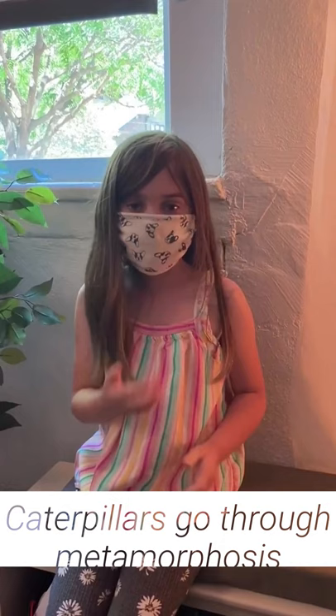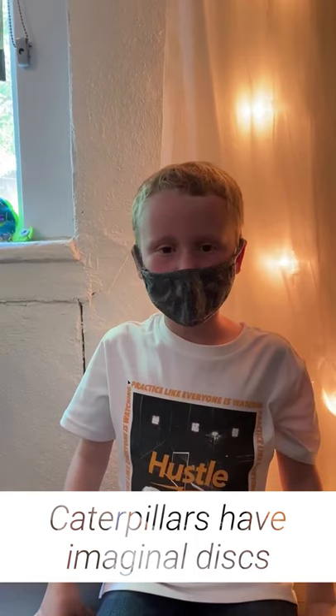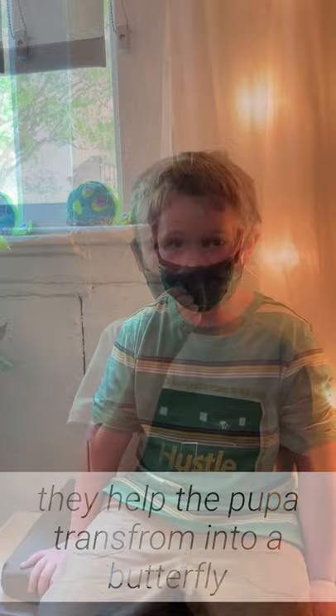Caterpillars go through metamorphosis and that means they're changing their bodies. The caterpillar is called a pupa when it's in its chrysalis. The caterpillar has an imaginal disc that can help them turn into a butterfly. When a caterpillar is in its chrysalis,